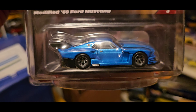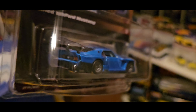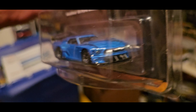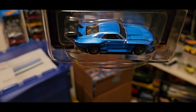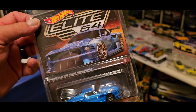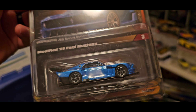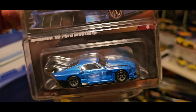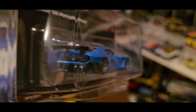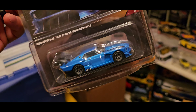I looked it up today and it's still available. So if you guys want to get one of these, it's about $20, plus tax and shipping of course, so it costs a little bit more. But if you want one, go to MattelCollectors.com, just register — put your email, your name, your address, all the info, and purchase it.